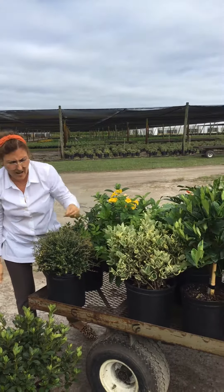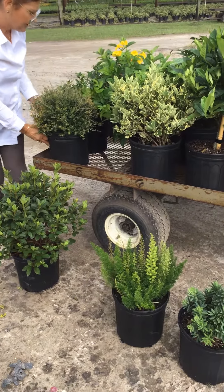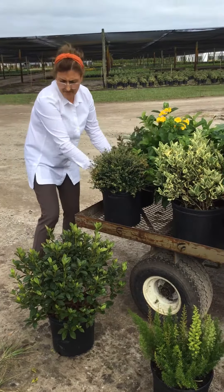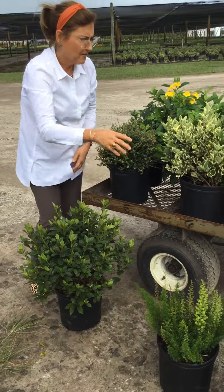Miami Supremes in the front, Jack Frost. Our crops of the Foxtail Fern are looking nice. Ilix Schilling are full. There's your Dwarf Burfidi. And then this is, I believe, a Lavender Formosa. And then we have our Little John Bottle Brush.